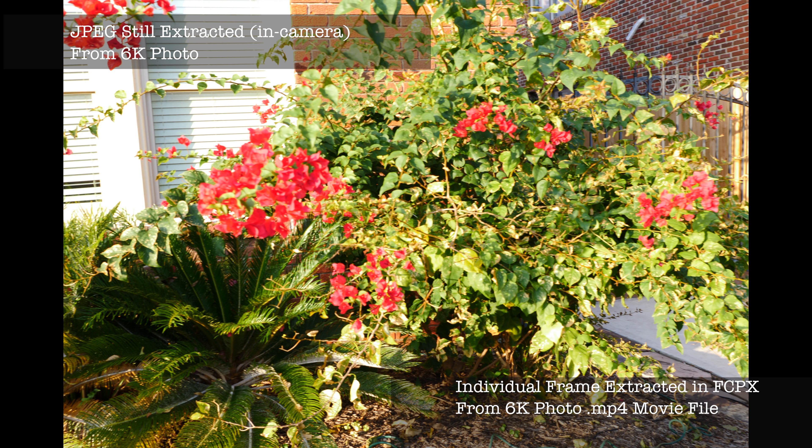Then I wanted to see if there's a difference between the in-camera export of a JPEG versus a frame freeze in Final Cut. In this comparison, you'd be hard pressed to even see the seam in the middle of the screen.